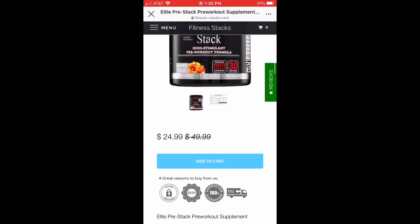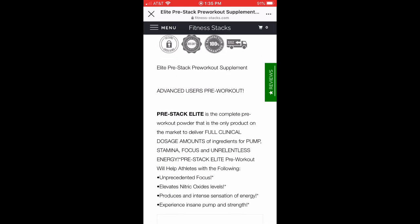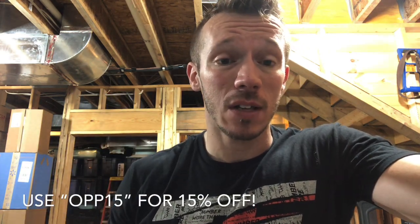The price on this is $25 on the website but it is on sale — the original price is $50, so that's a very big sale, basically half off. If you use coupon code OPP15 you get 15% off, so if you can get this for $25 plus a 15% discount it's super cheap for a pre-workout, especially a high stimulant one. It's 30 servings.